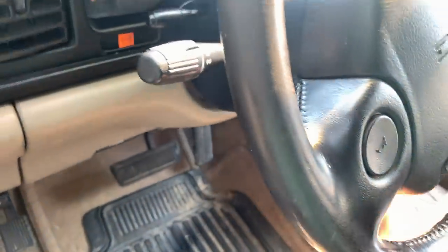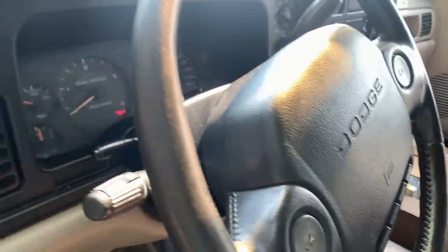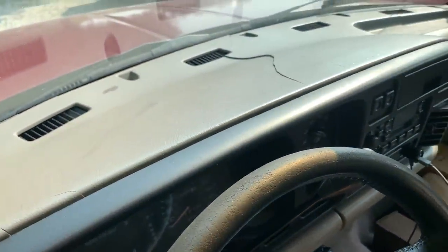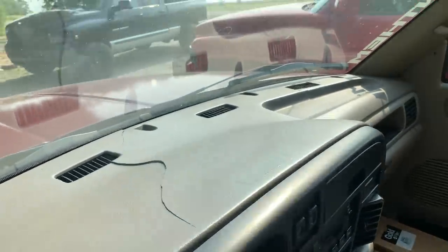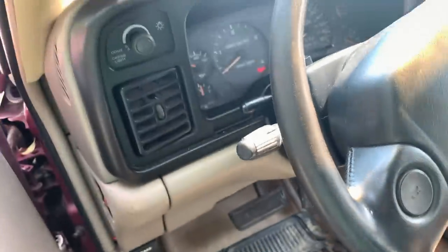On today's episode of fixing the nasty red — look at that dash. It's definitely not the worst I've seen, but it definitely needs fixing.